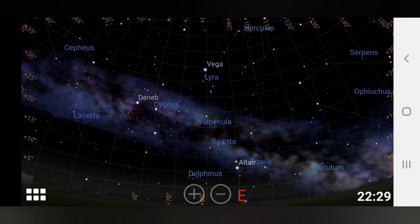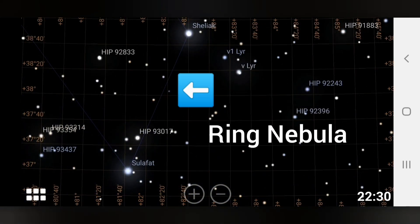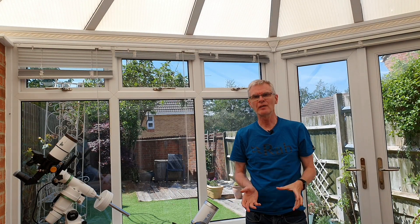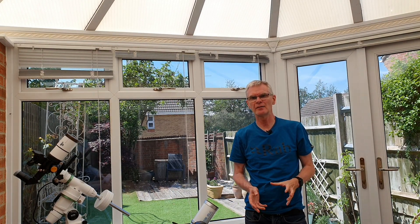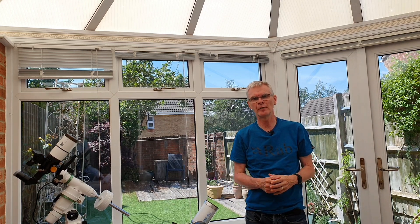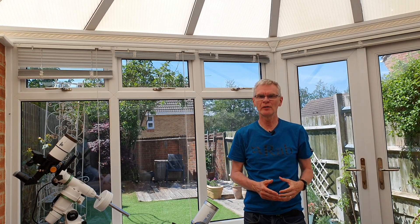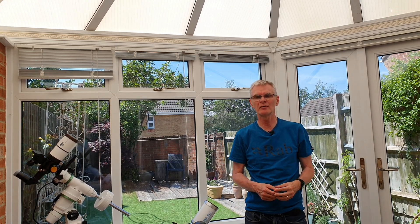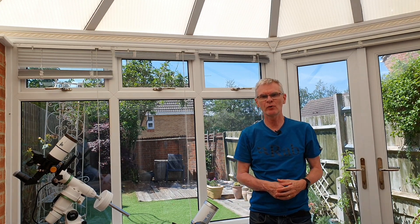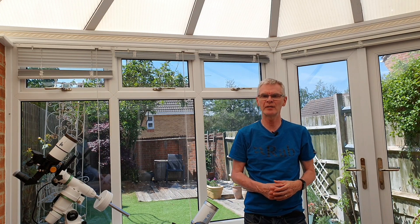Whilst the Ring Nebula is relatively easy to find in the constellation Lyra, it's a really, really small target. Given that it's such a tiny object, visually I could only just see it with this 70mm scope. That suggests that to see it with binoculars, you'd either need much much darker skies, or a set of binoculars with at least 70mm aperture eyepieces.